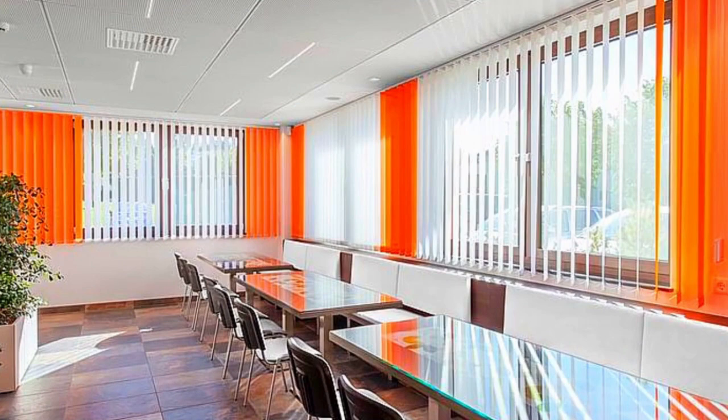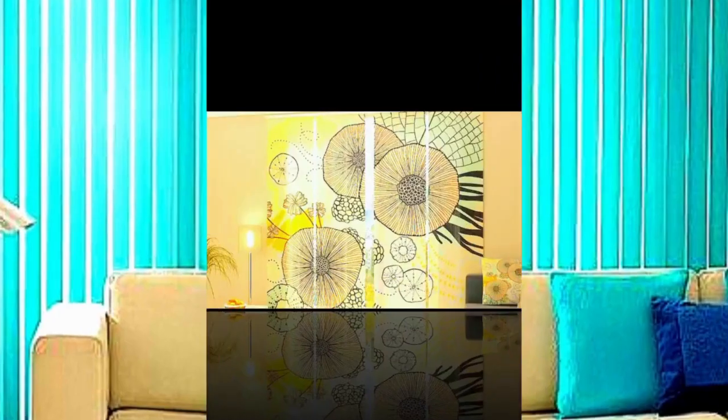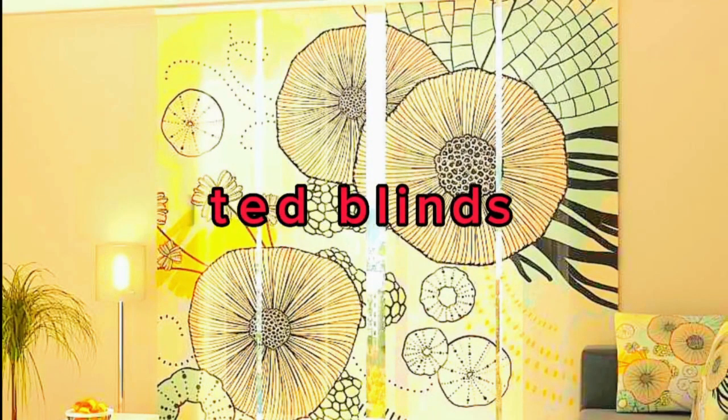Because of this feature, vertical blinds are a great option for living rooms, bedrooms, and offices, among other spaces. Vertical blinds can be made to match your interior decor and personal style thanks to their high degree of customization in terms of color, texture, and material, in addition to their ability to control light.